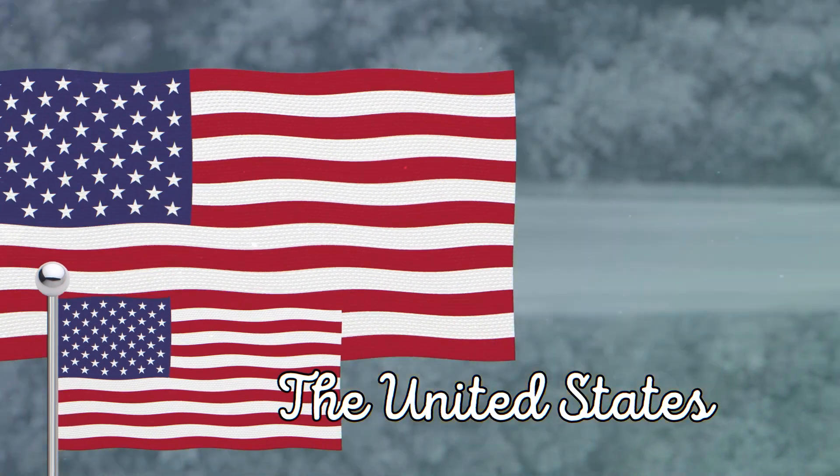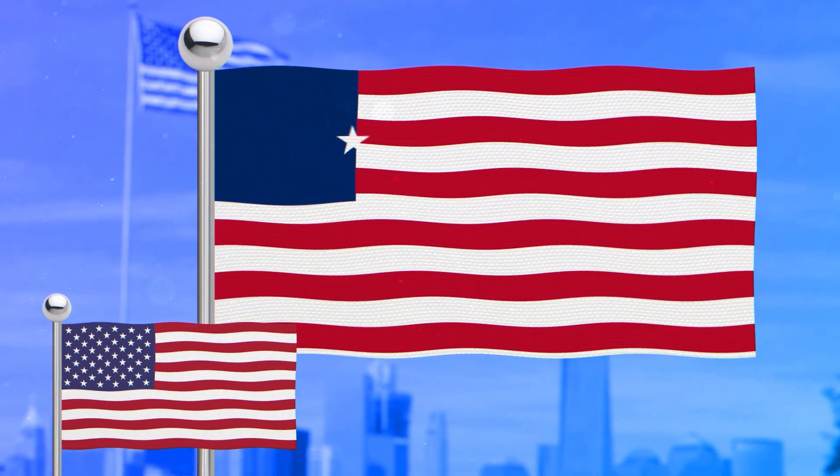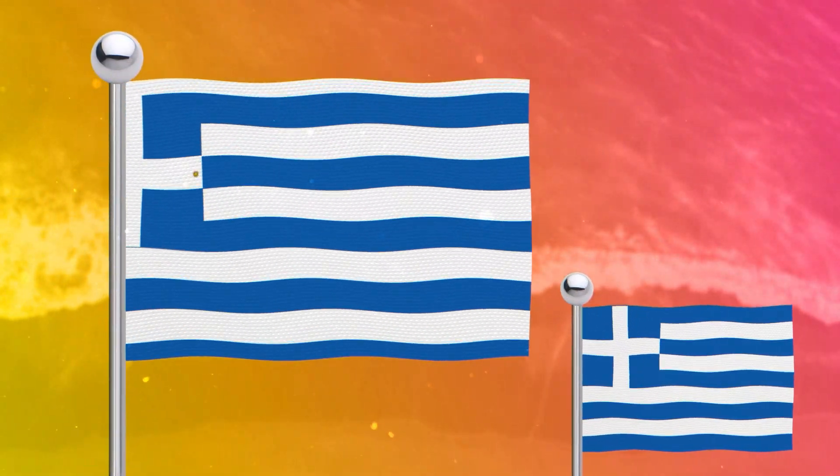I'm sure you've been waiting for these flags that look like the US flag. And now the flags of Uruguay and Greece.